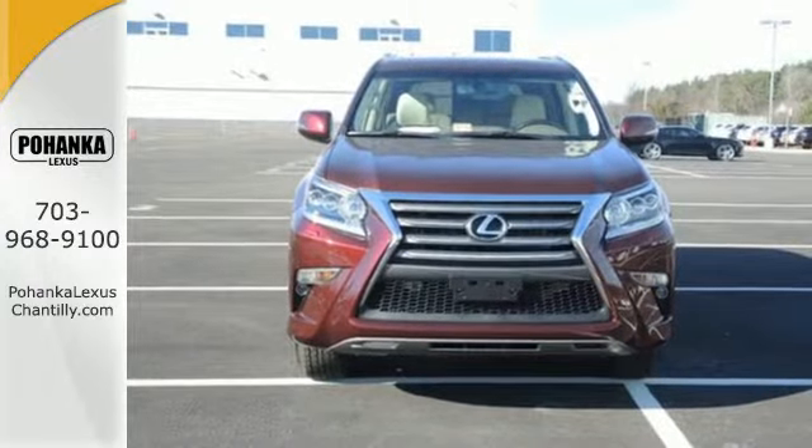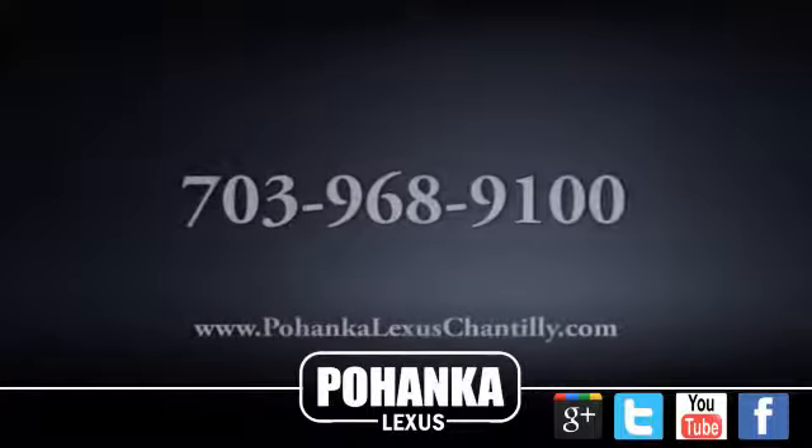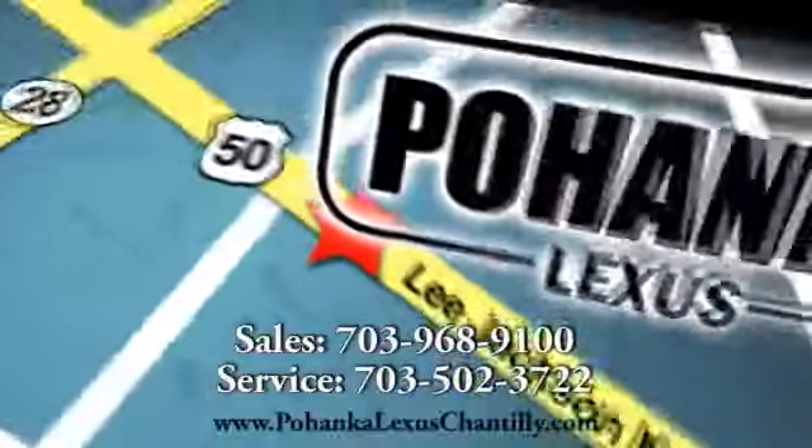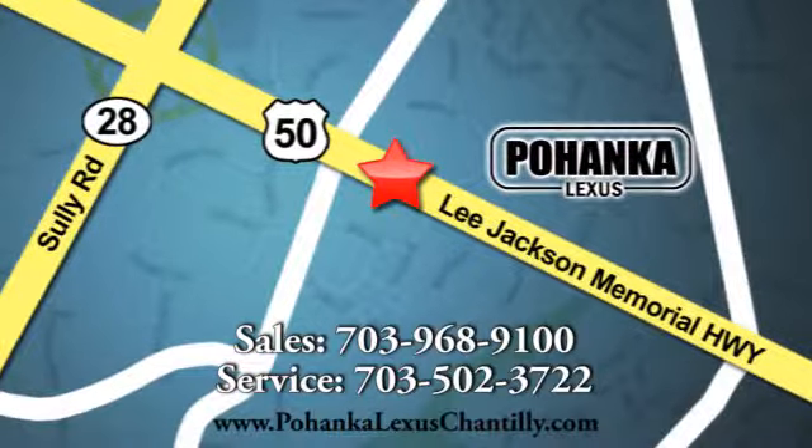Check it out today. Call us now for more information on this vehicle or visit today. We're conveniently located at 13909 Lee Jackson Memorial Highway in Chantilly. We'll see you next week.